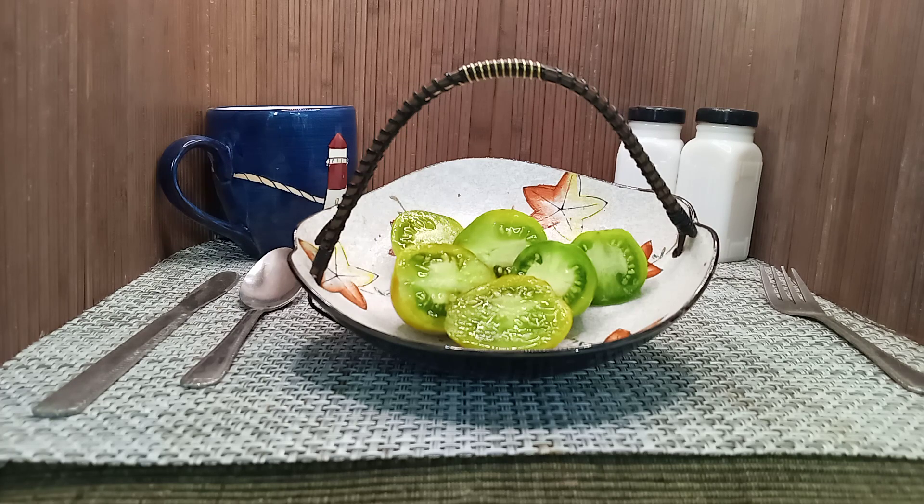So if you're interested in growing Cherokee Green Pear Tomato, head on over to www.BountyHunterSeeds.com to pick up some seeds today. Until next time, bye bye.